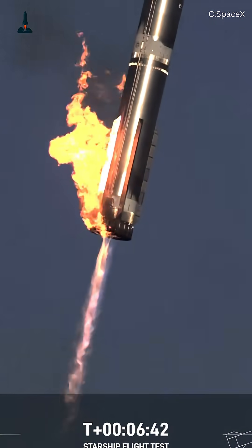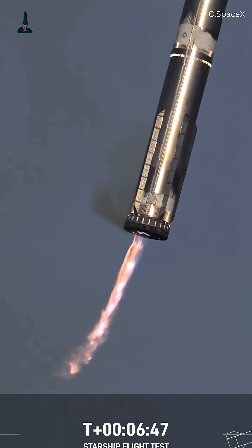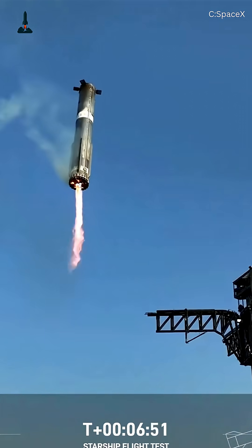This isn't just a landing. It's a historic milestone in spaceflight — proof that reusable rockets at this scale are no longer science fiction.